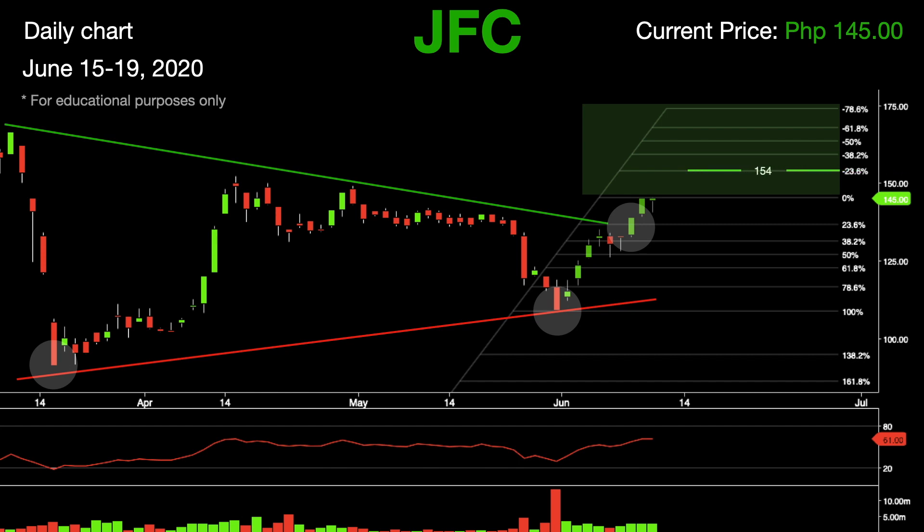Expect levels of resistance to be at 154, followed by 159.3. This stock's Relative Strength Index is currently at 61. We can say that there is still room to the upside. However, expect some pullbacks before it reaches the levels of resistance at 163.6, followed by 168 and 174 in the short term.